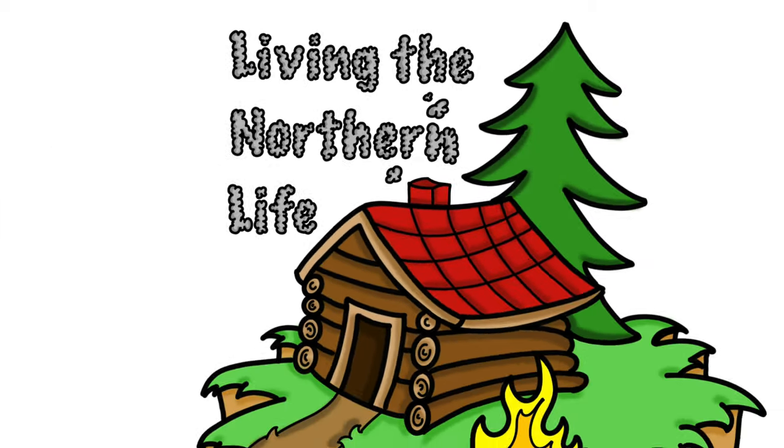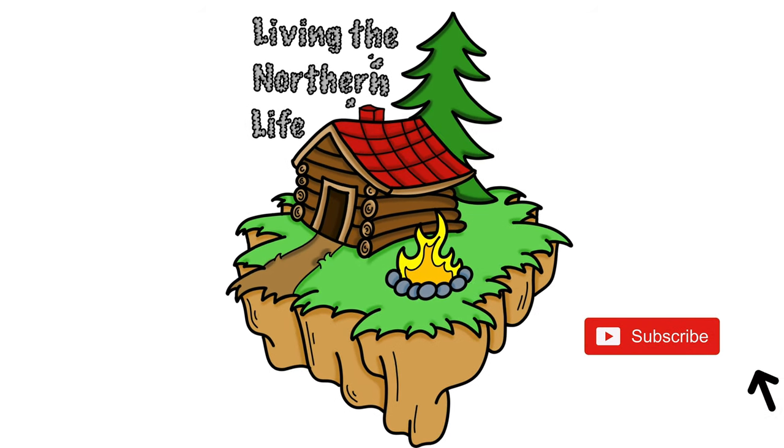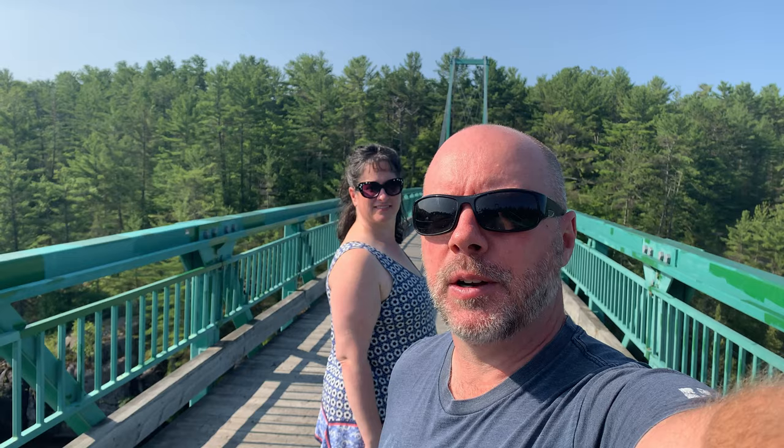Hey everybody, Andrew and Katie here from Living the Northern Life. We're standing in the middle of the bridge here at the French River Provincial Park. We're just able to travel around right now without any restrictions, and our first stop on our little weekend vacation is here looking around the bridge. This is our first trip here.